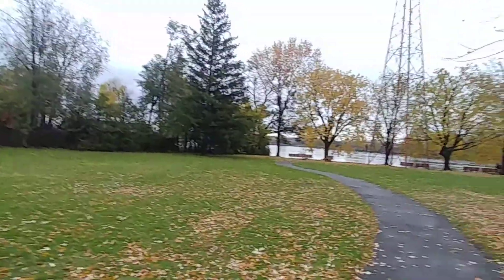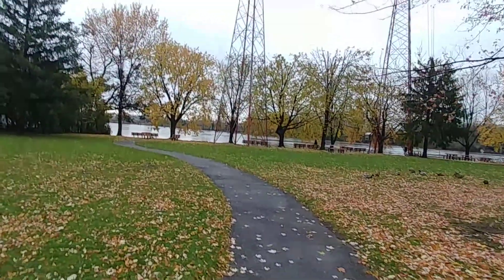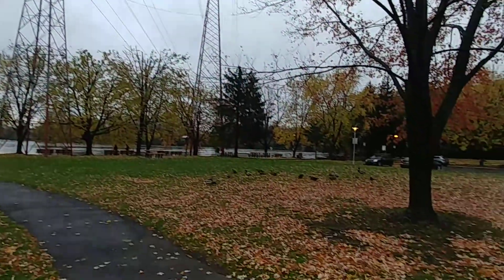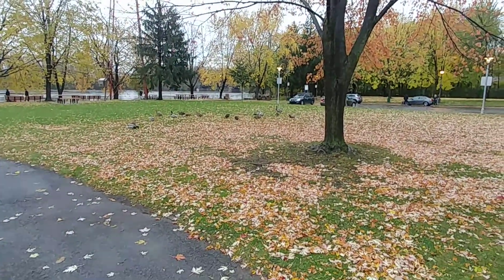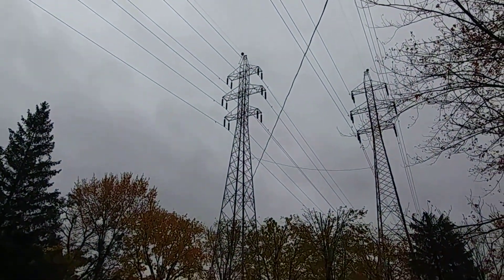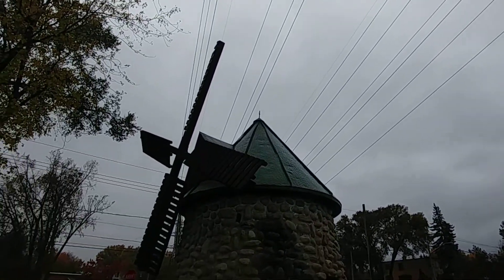Anyways, nice little scene there — nice little windmill. So we're going to go here by the water, do a little video by the water. And here we got some ducks — no geese, but some ducks. We got some snow coming in the next week or so. Anyways, have a good day everybody. More videos to come.